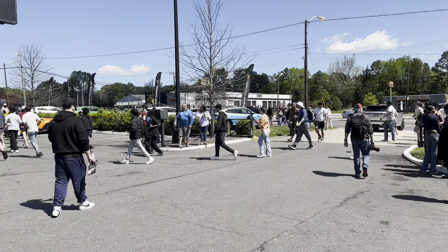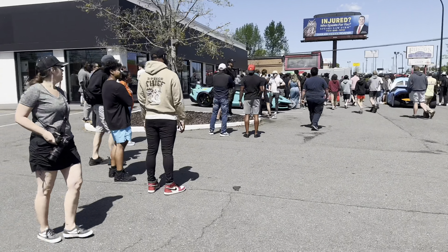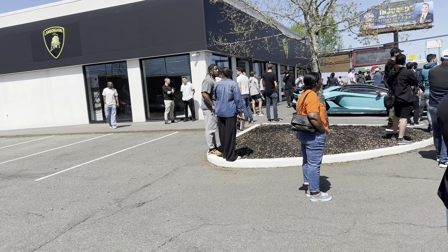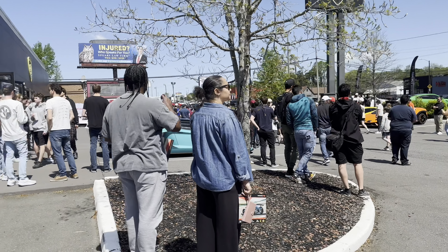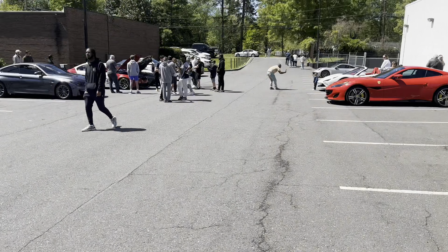Whenever someone hears a car start up here, they literally just flock right to it. I've been around the car scene long enough — V12s, V10s, whatever. That SVJ is so tough, bro, but it's not really anything crazy, you know what I'm saying. Nice chill little supercar joint. Josh, nice meeting you, you was chill.